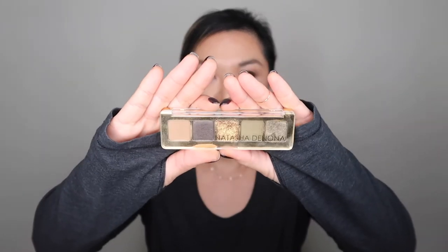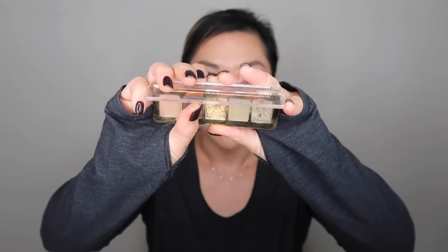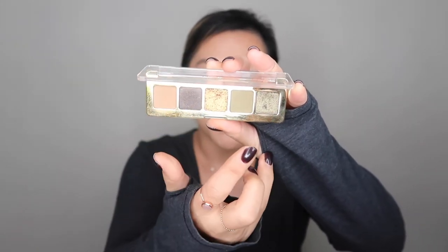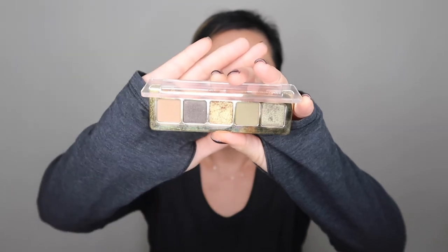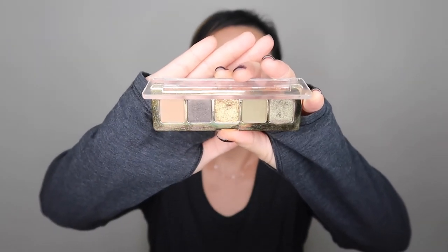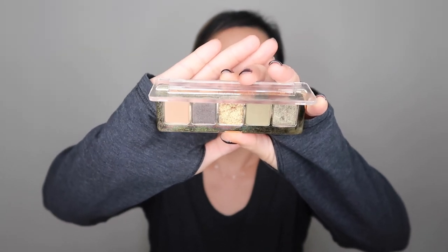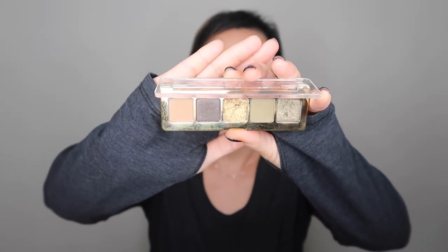Eyeshadow palettes — I love eyeshadow palettes, so this was really hard for me to decide which ones to pick. I picked my two favorites from this year. The first one is the Natasha Denona Mini Gold Palette. I've used this so much since it came out, and it's probably mostly for these greens. I really do like this palette, and the good thing about it is it's only $25. Natasha Denona's formula is always really good.